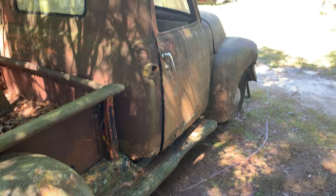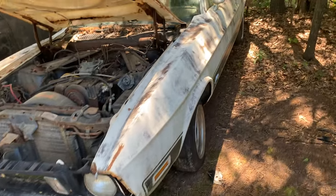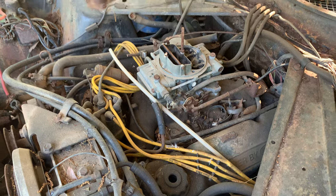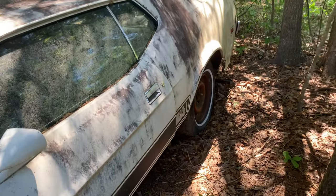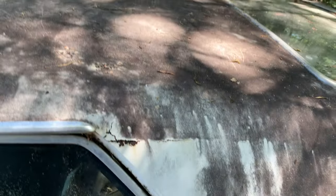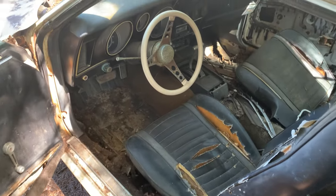Please subscribe, share, and like if you're enjoying these videos at all. Now back in the day, the car right here — I almost bought one like this. This is a '73 Mustang with a nice V8 in it, supposedly runs. Quarter panels are bad. This is the Mach 1, but back in the 80s I could have bought a '71 Mach 1, running car, for a thousand dollars — and I turned it down because I thought it was a lot of money.